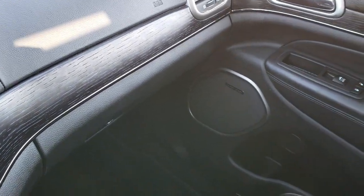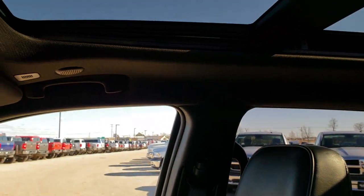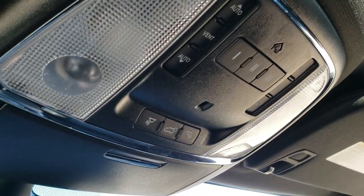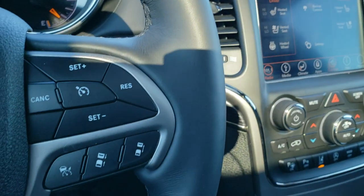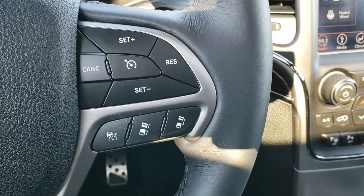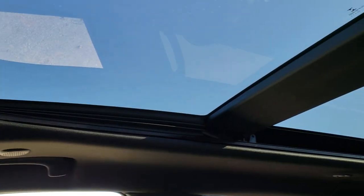Nice wood grain trim throughout. The passenger seat has no rips or tears. This vehicle has never been smoked in and smells extremely clean. It does have the power Vista Roof, and you get the HomeLink buttons and your SOS and assist buttons in the mirror as well. It does have the adaptive cruise — those are the controls for that system right there. And that power Vista Roof goes up all the way to the back.